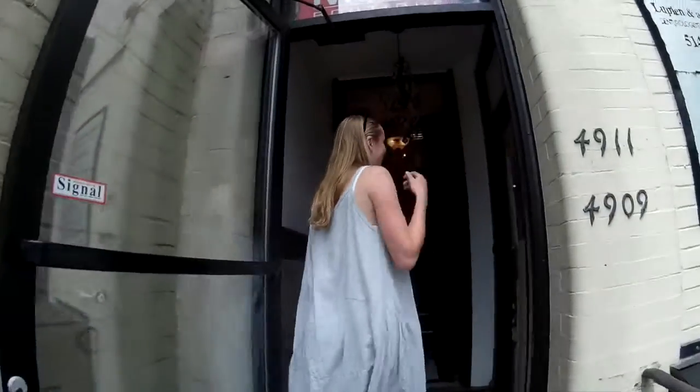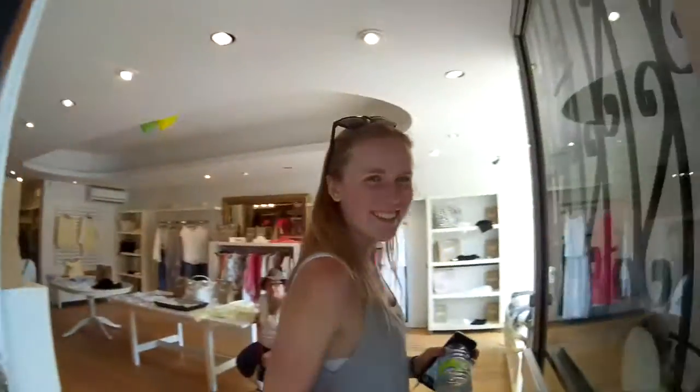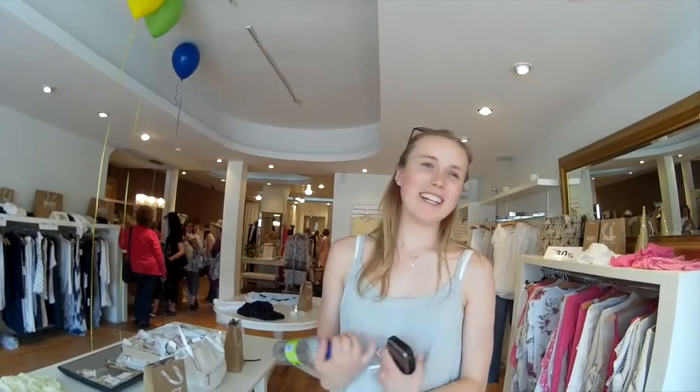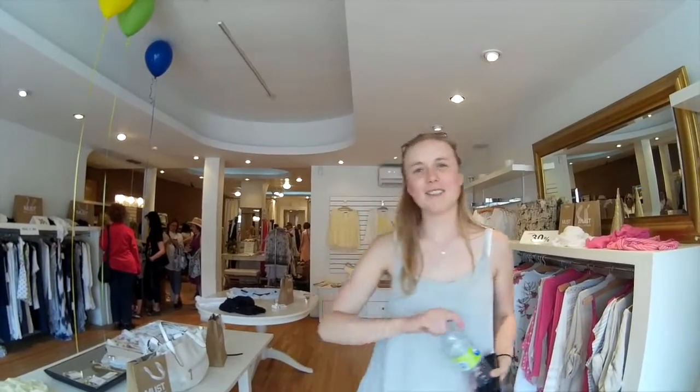Our last stop during the street festival was Mas Boutique. It's a clothing store in Westmount. The owner and buyer, Christina, does all the buying herself in Italy. The design of the store is beautiful and the clothing is arranged by color. Be sure to stop by the boutique next time you're in town.